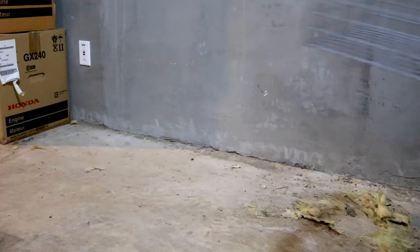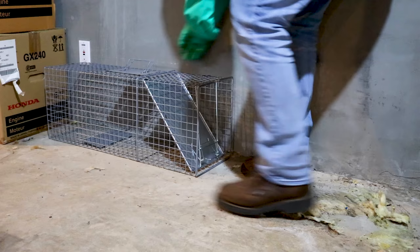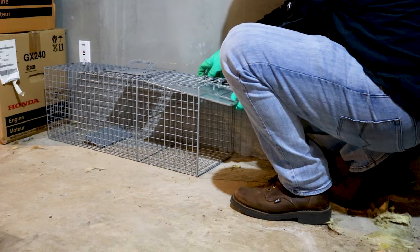If you're dealing with an animal indoors, you can set your trap near entry points in the garage, attic, or basement. A rabbit inside a building is likely to travel along the walls for their own comfort, so be sure to set your trap parallel to the structure.